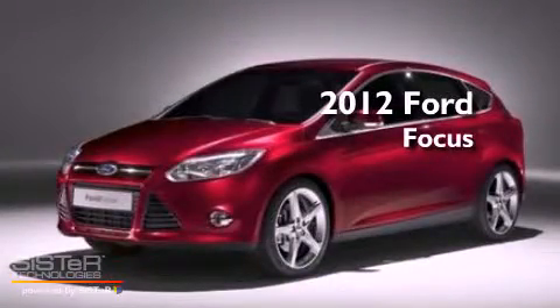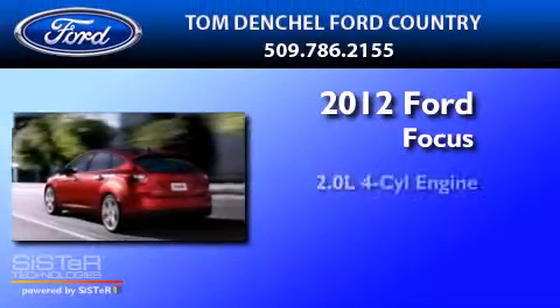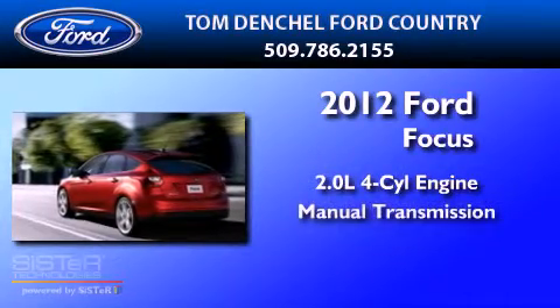This is a brand-new 2012 Ford Focus. It has a 2.0-liter four-cylinder engine and a manual transmission.